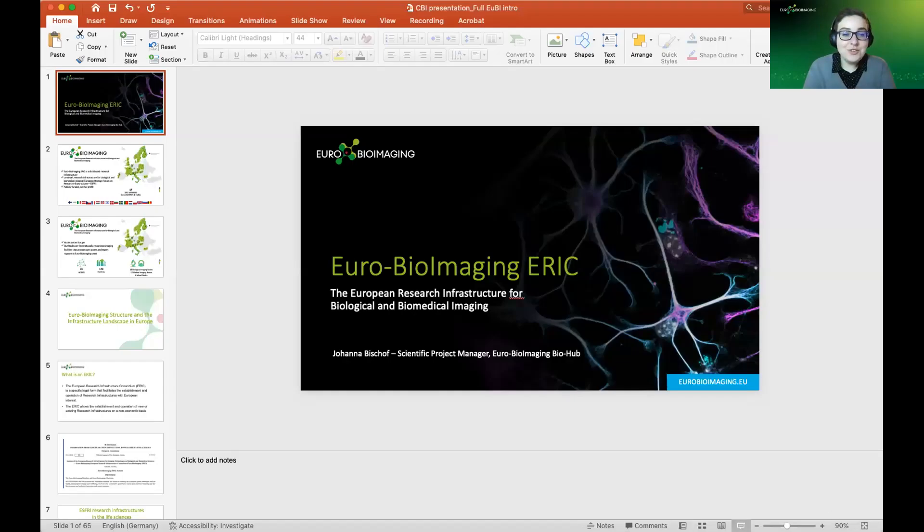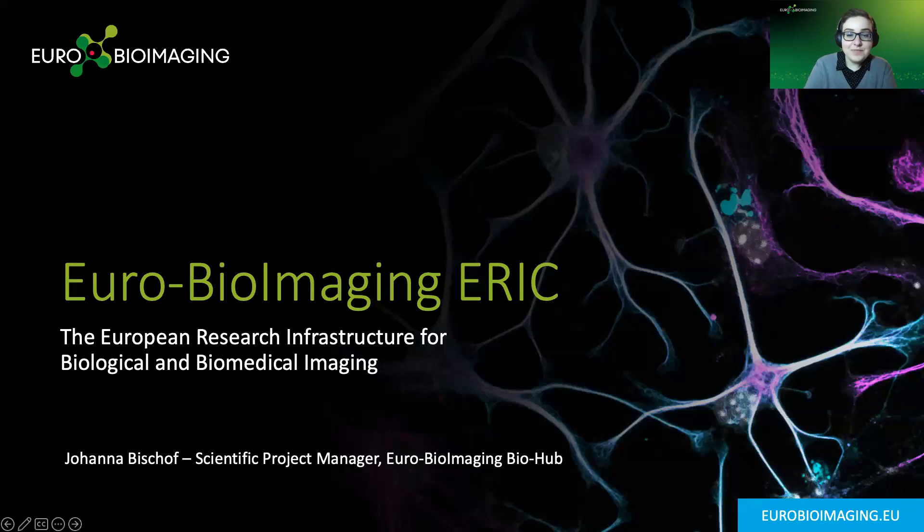Thank you, Claire, for the introduction, and thank you all for having me. I'm really excited to join you today. We can take the opportunity to keep this really interactive. I have a couple of different sections to introduce: EuroBioImaging, our structure, our basic setup, the technology services, and the training and data services we have in our interactions with industry.